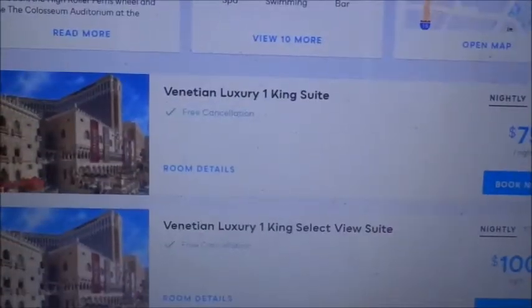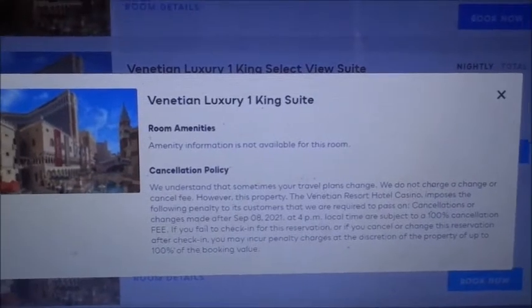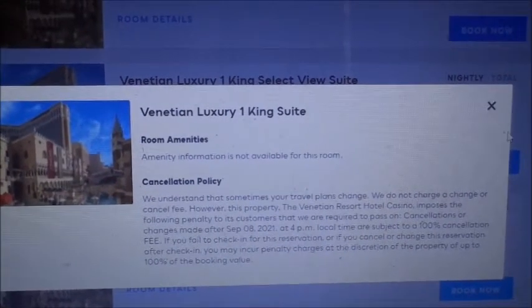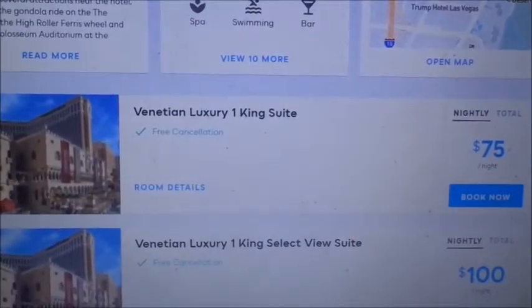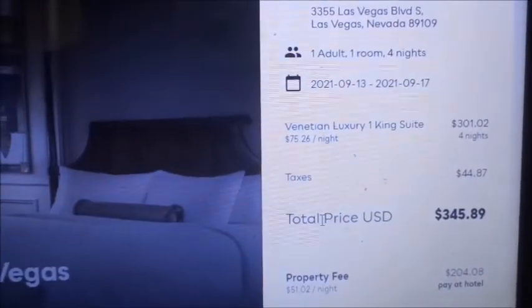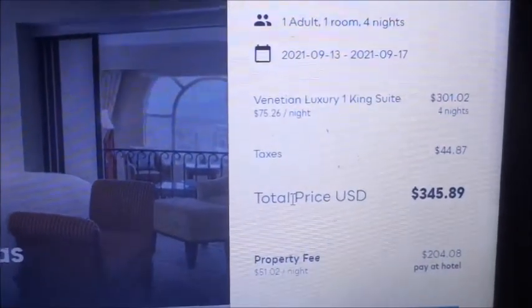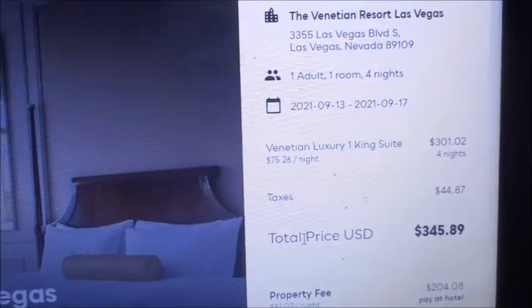It gives you the room details — this is a king suite — and it has the cancellation policy listed. I'm going to press Book Now to see the actual total. For four nights it is $301, and after taxes it comes to $345.